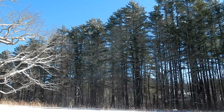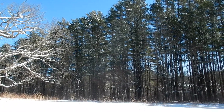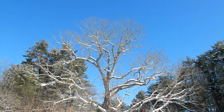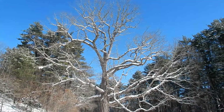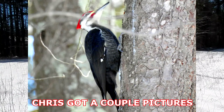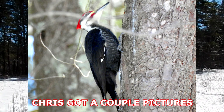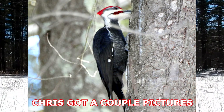Oh my gosh, we just saw two Pileated woodpeckers fly across the river over there — that's awesome! I wanted to show you this big oak tree in the middle of the field; I always love seeing this tree. The Pileated woodpeckers came back into those trees over there and Chris is trying to get a picture. I didn't bring my big zoom camera, but what a treat to see Pileated woodpeckers, even if I don't get it on video.